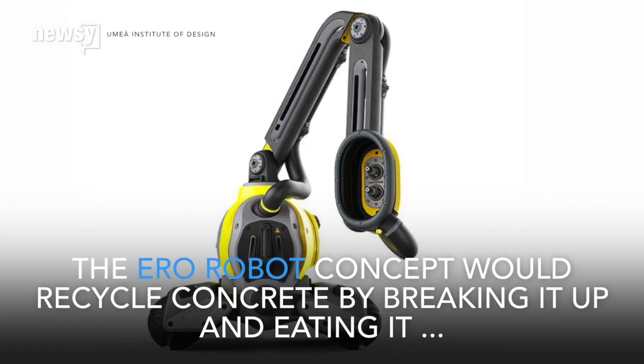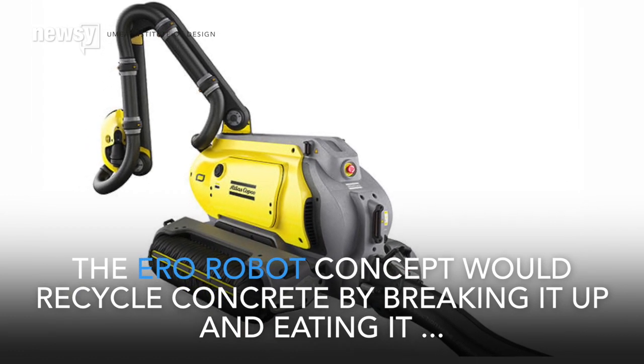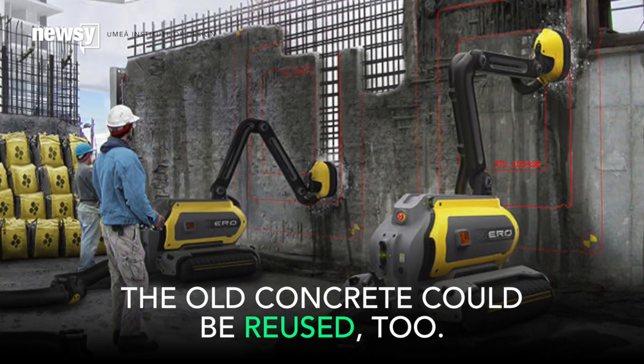Eero Robot is another concept that could help us recycle one day, but instead of recycling trash, it would use high-pressure water jets to eat concrete. After it devours an old concrete building, the frames would be clean and ready for new construction. The old concrete could be reused, too.